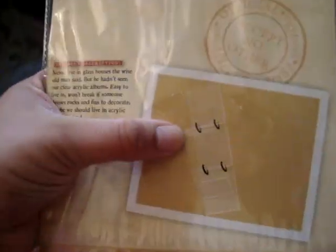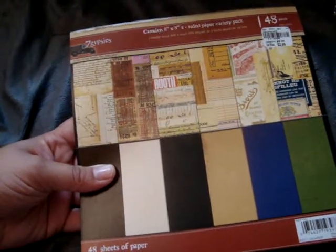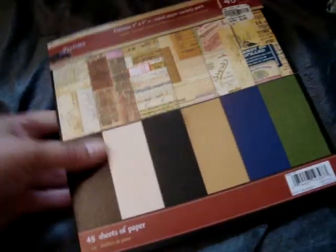And then they had this clear acrylic book for $1.89 — it comes with the rings, so I guess it's like a hanging book. And then I found this 8x8 Camden paper pad for $2.99. It has some cool images and then a lot of just single colored paper on the back.